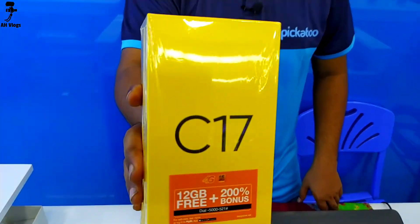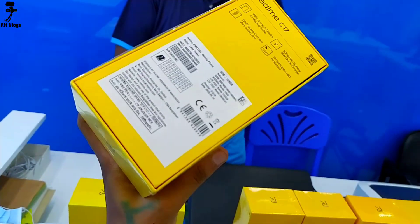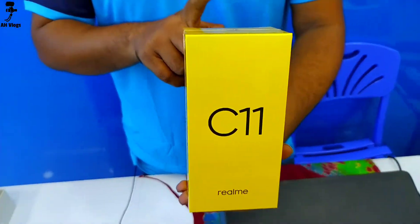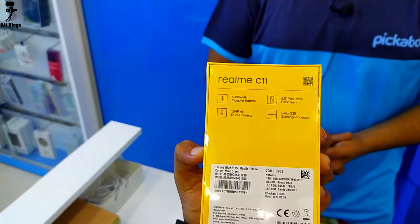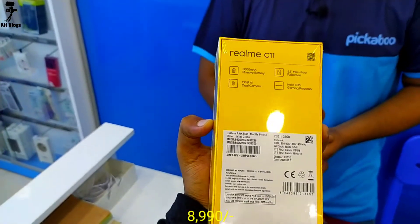Realme also has a very little budget unique option. It features 6GB RAM and 128GB ROM. This is the entry-level device, the C11. The battery is 5000mAh and the screen quality is better. The display is 6.5 inches with a 5000mAh battery. The price is around 8000 — an amazing price.